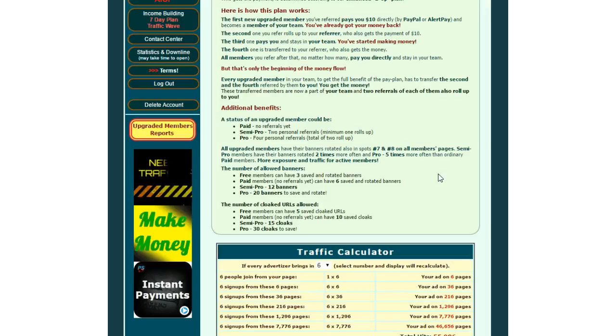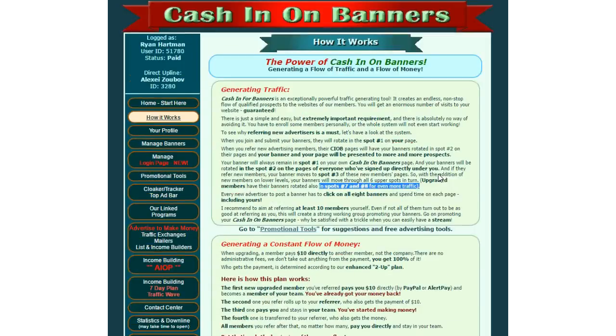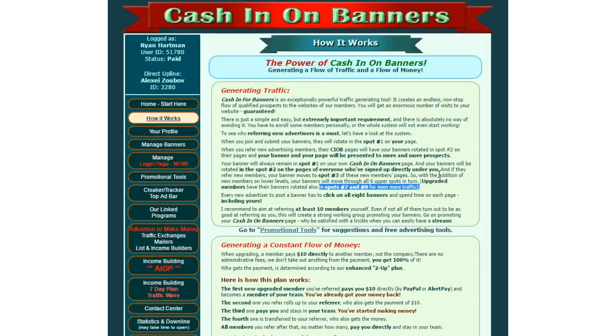It's really easy to set up. Just add a banner or two for the Really Simple System, maybe add a banner or two for something else you're promoting, and you've got hands-free traffic from Cash in on Banners. We're going to help you recruit and earn commissions through this program if you decide to upgrade effortlessly. So consider that upgrade — it is only $10. Thanks a lot.